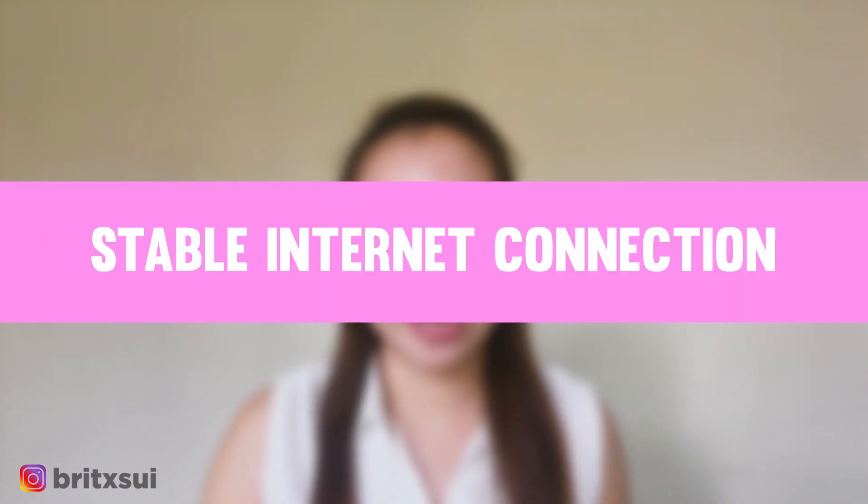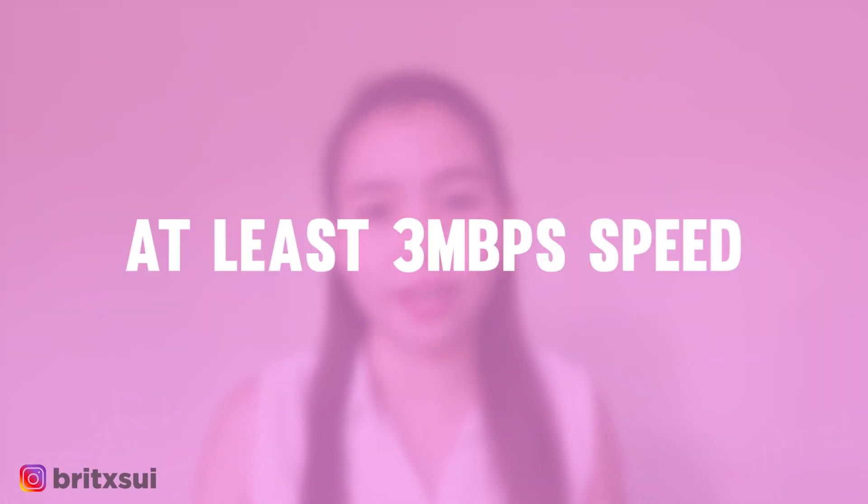The other thing you are going to need if you want to start working online is a stable internet connection. That way, it would be easier for you and your client to talk. You need at least 3 MBPS, and make sure it's a wired connection. Even if you are not a video editor, if the files you download or upload are very large, it would be hard to deliver output or download raw materials if your internet connection is poor.